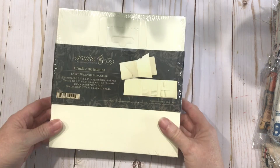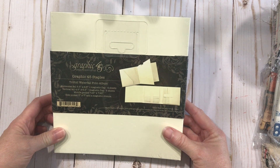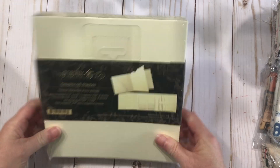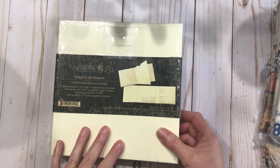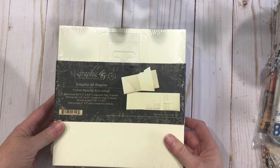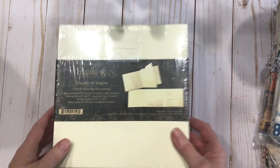Every week when you spend $25 or more, your name goes into a drawing that they draw the next Saturday for a free product. I won the Graphic 45 Staples Tri-Fold Waterfall Photo Album. Now I have this folio — I had purchased one already. These retail for $18 on their website. They carry a lot of Graphic 45, so if you love Graphic 45, you definitely want to check out their website.